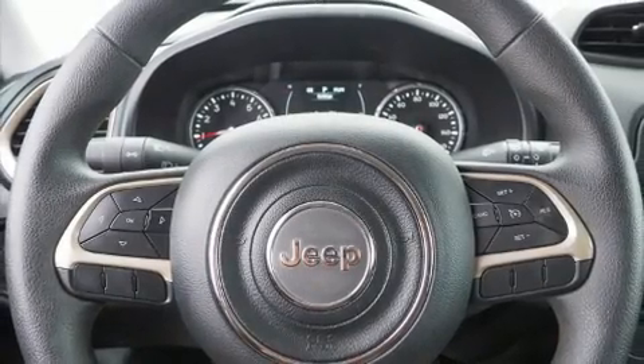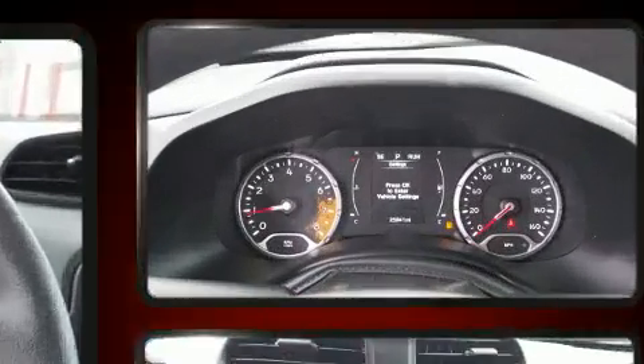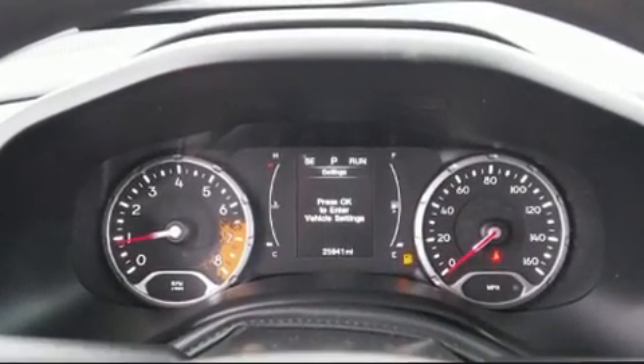Load your family into the 2017 Jeep Renegade. With just over 25,000 miles on the odometer, this four-door sport utility vehicle prioritizes comfort, safety, and convenience.